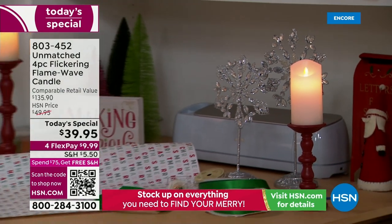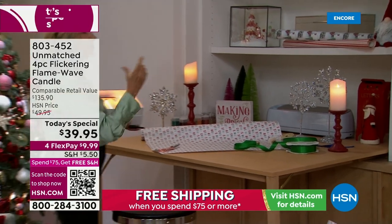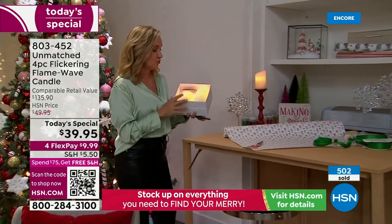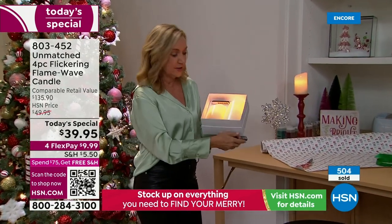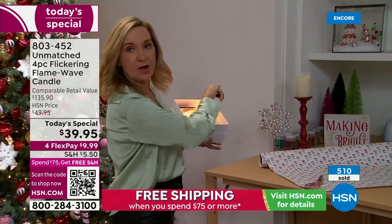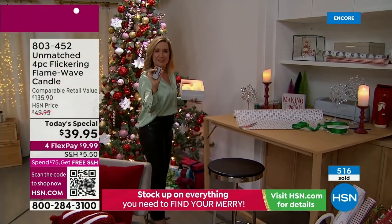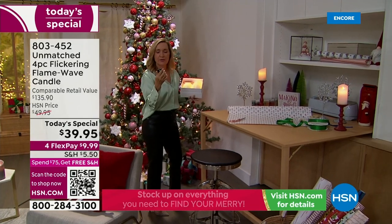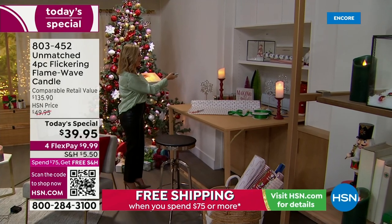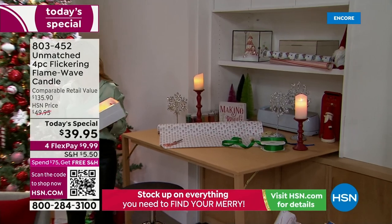Remember, this is a set of four candles. The size is five and six inches, both three inches in diameter — the most popular size. You get two box sets, each with a remote. The remotes let you turn them off and on, especially if they're in a high spot or in a cabinet. You also have the built-in timer: two, four, six, or eight hours — set it and forget it. You can affect the stillness, the steadiness, the flicker of the flame, and the brightness.